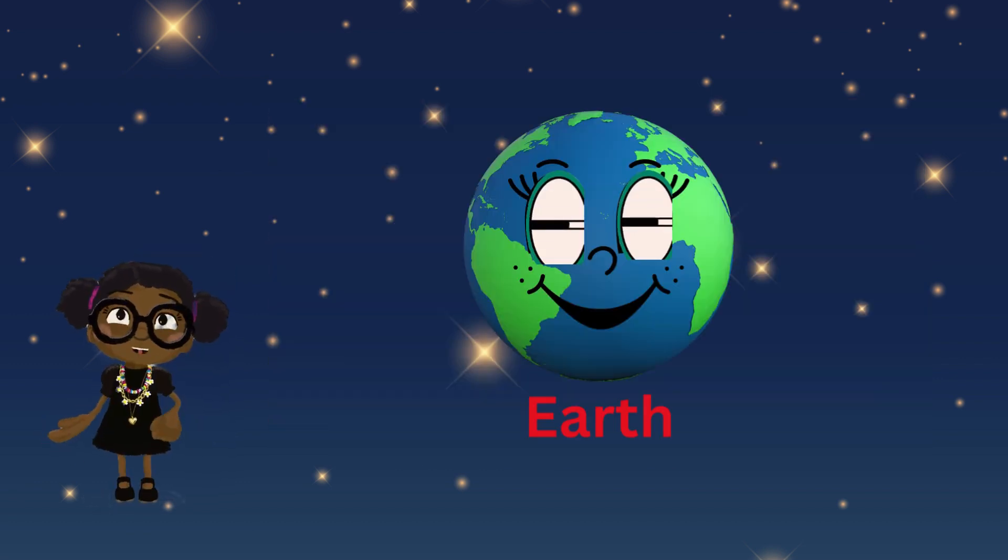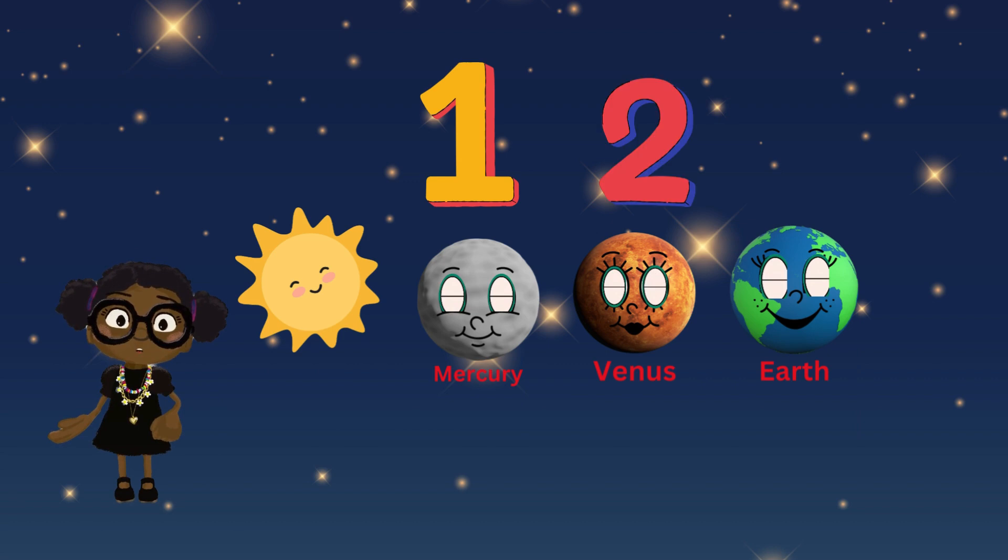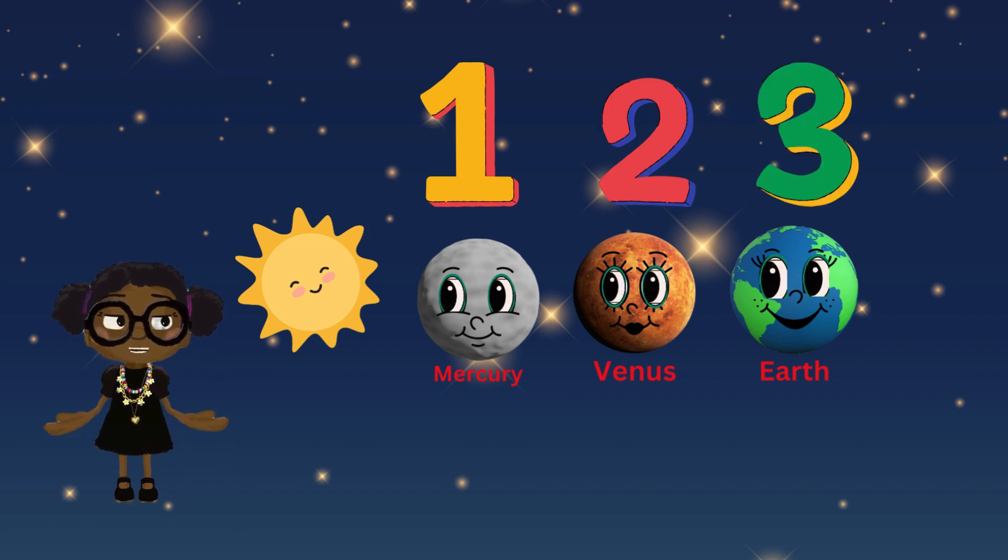We live on Earth, which is the third planet from the sun. Earth is our home, and it's a very special place.